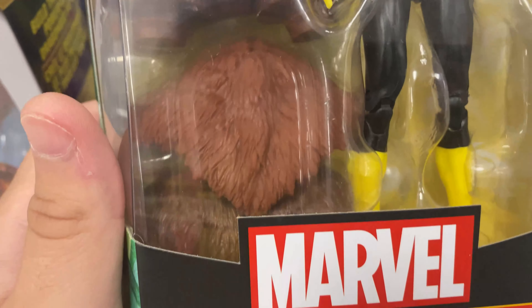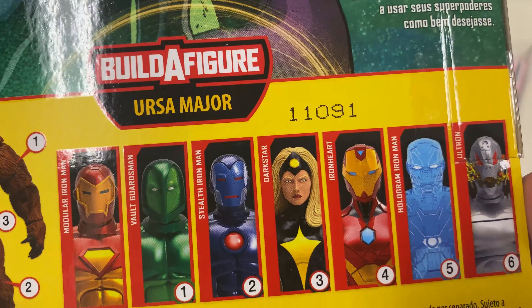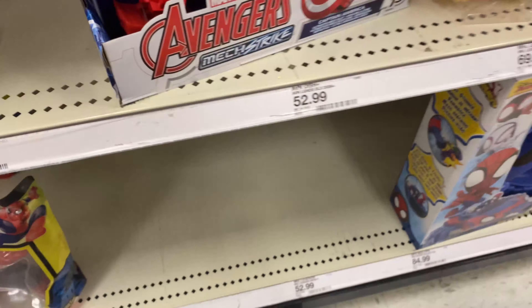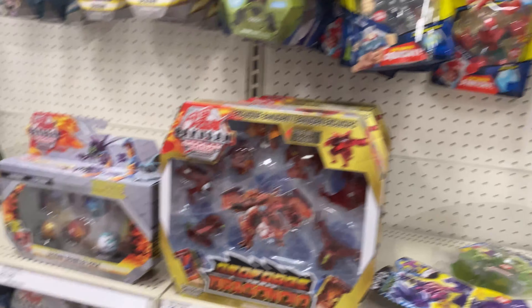They have a Dark Star - I don't know if I've seen her yet. I think the only one from this wave I haven't seen is Ultron. I think we should get this one. It seems like everything of interest is here.